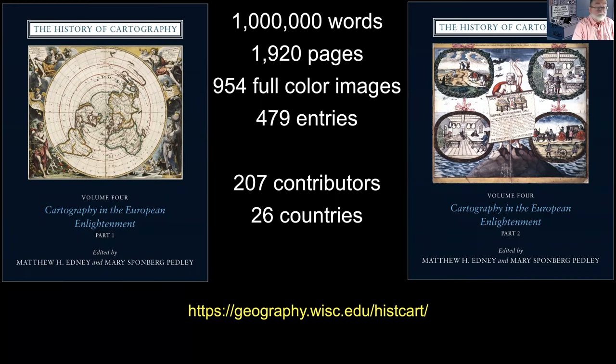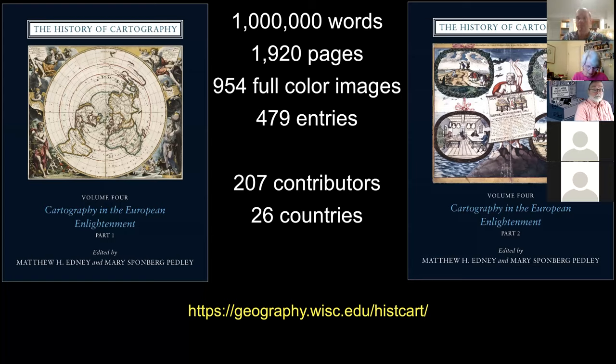Thank you. And a special thanks to the Chicago Map Society for your continued support for so long in helping us with this project. A special shout out from Matthew and me to our associate editor in the audience tonight, Bob Caro, one of your members. And a particular note of thanks and friendship to Ken Nebenzal, who for so long has been for us a stalwart friend and supporter. We appreciate all he did for the history of cartography throughout his career.